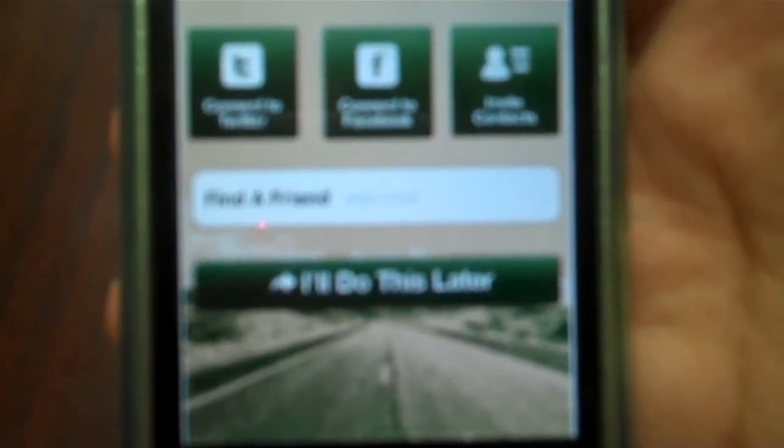When you log in to the application, they automatically ask you to take a survey, and you could postpone it to do it at a later time.